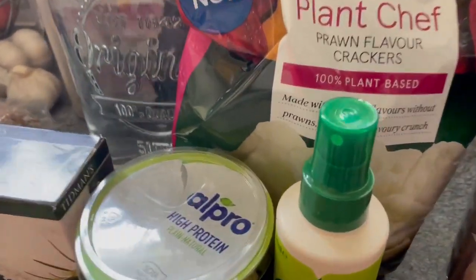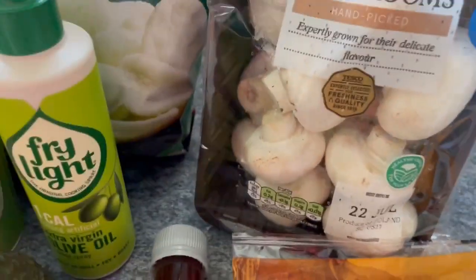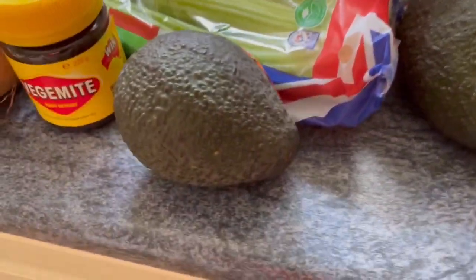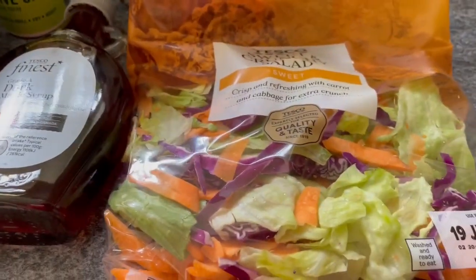I've got the Plant Chef prawn crackers — I bought them back last week, they're a pound. The olive oil spray, one-cal, is on offer at £1.75. Some closed-cup mushrooms for 95 pence, two large extra-large avocados on offer at a pound, and a crunchy sweet salad bag for 75 pence.